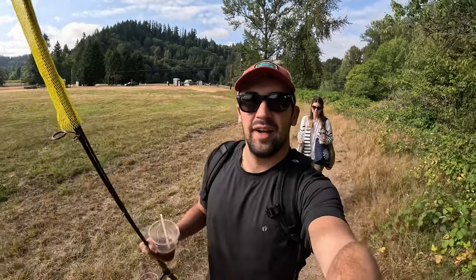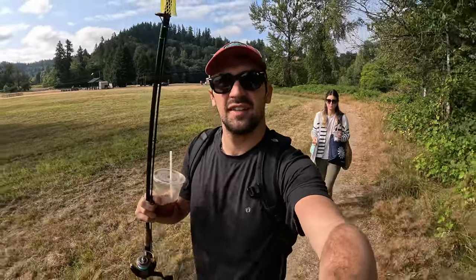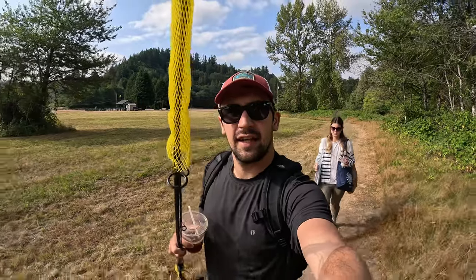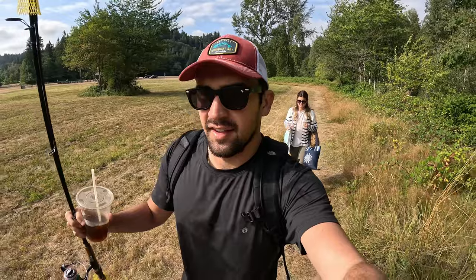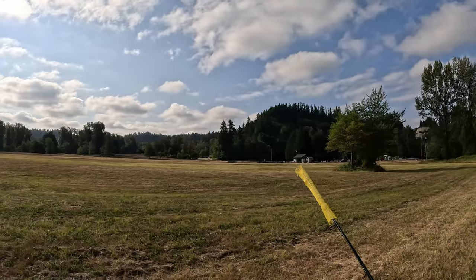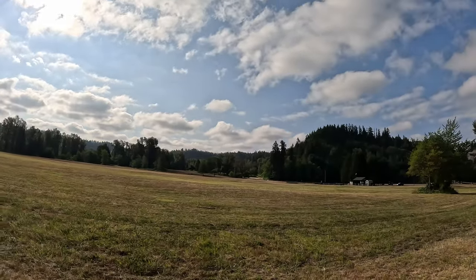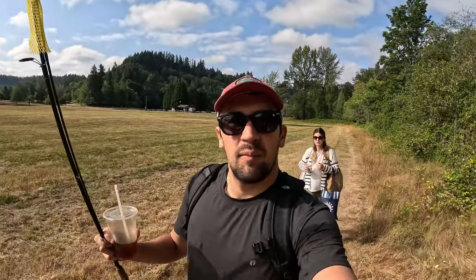We are at Flaming Geyser State Park in Washington. We're gonna go fishing — Jenna's probably just gonna read her book. I'm hoping to bring in a steelhead, but I'll take anything I could keep because we gotta eat dinner tonight. It's a beautiful park. Around 10 o'clock there'll probably be people flying remote control airplanes in the field — maybe we'll get some footage of that on the way back. Come with us on this journey.